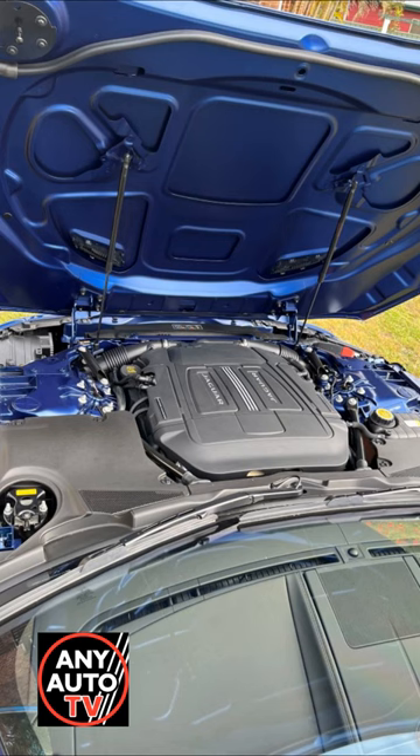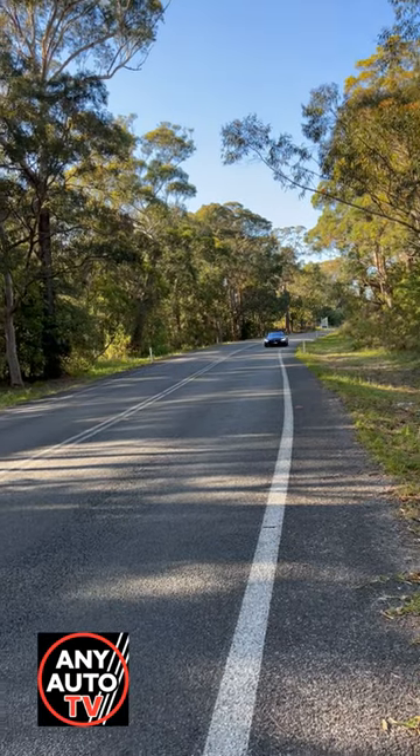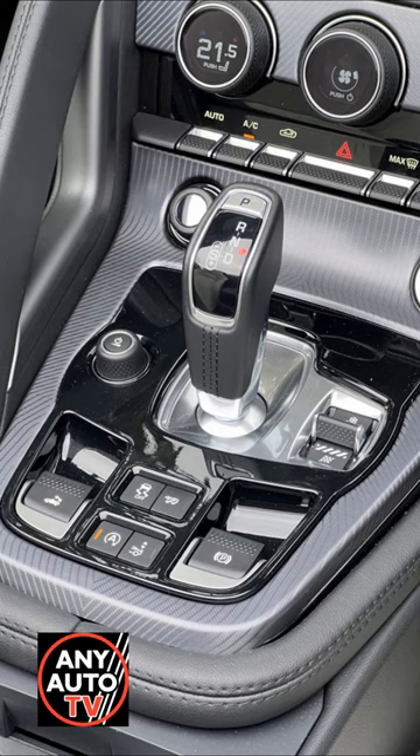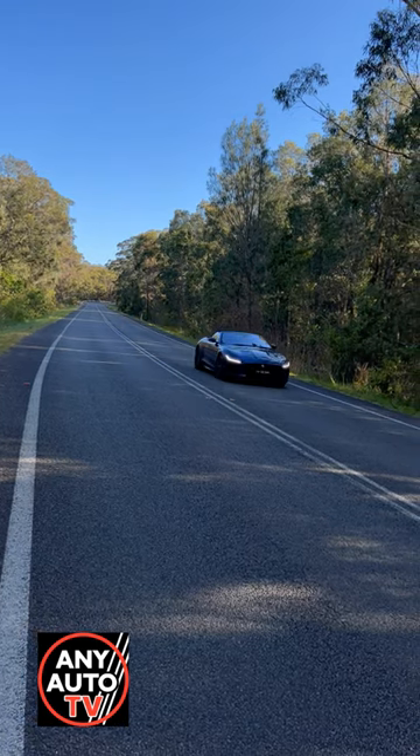Yes, it's powerful, with a 5.0L supercharged V8 that will go from 0 to 104.6 seconds and top out somewhere near 285 km/h. Its rear-wheel drive and 8-speed sports automatic transmission allow for spirited driving.